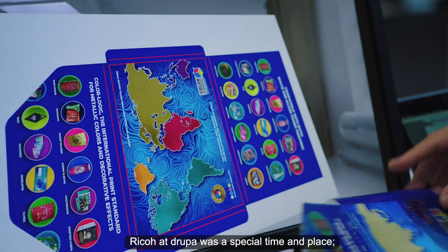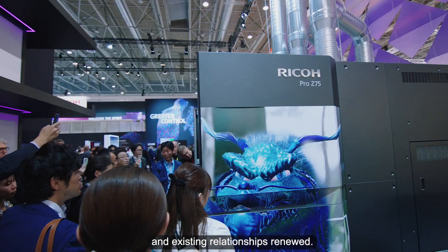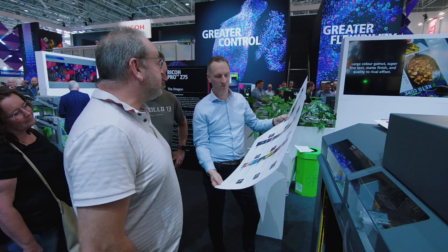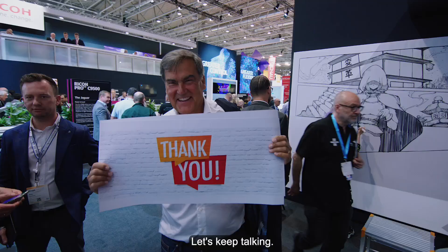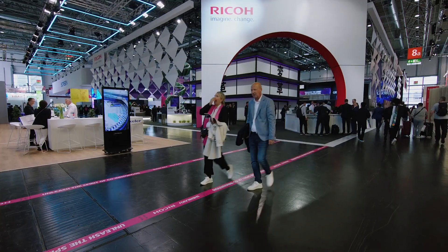RICO at Drupa was a special time and place, where new relationships were formed and existing relationships renewed. Let's keep talking. Thank you.